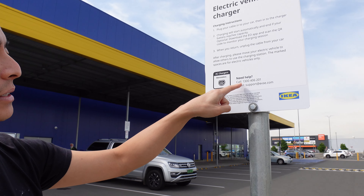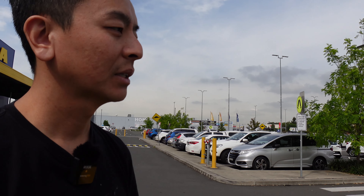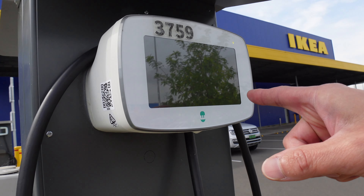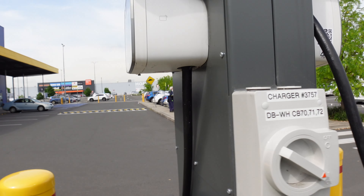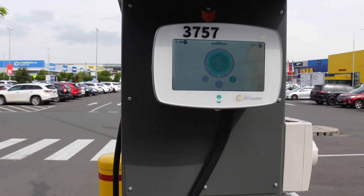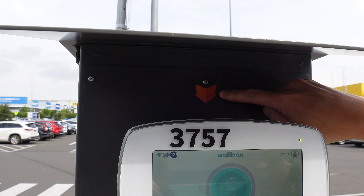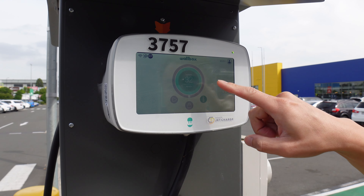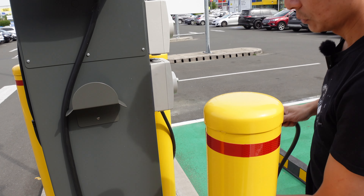Let's have a look at the charge box itself. You might come around and see that it's black like that. What you need to do is just touch the screen and you'll see a display there — let's touch start. It's a Wallbox unit — you can see the Wallbox logo there. Up top it says deployed by JetCharge, which installs chargers. It's a 32 amp charger.